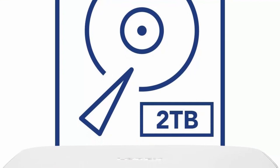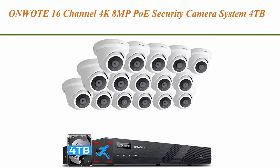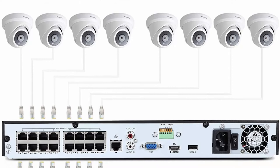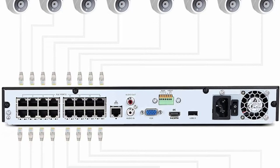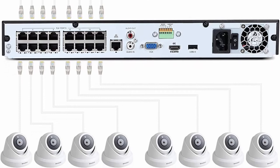Top 8: Annke 16-Channel 4K 8MP PoE Security Camera System — 4TB, Smart Human Detection, Power over Ethernet, 16 outdoor audio PoE IP cameras, 16CH H.265 NVR, 2 storage bays, 16CH synchronous playback. Smart Human Detection: detect humans among moving objects, trigger DVR recording and motion alerts to mobile.